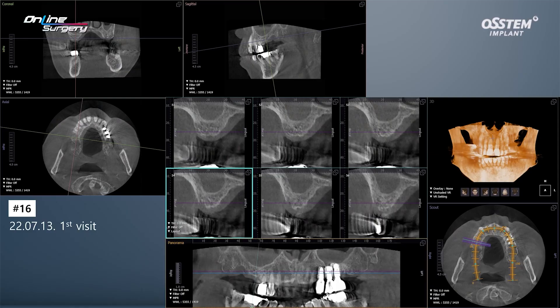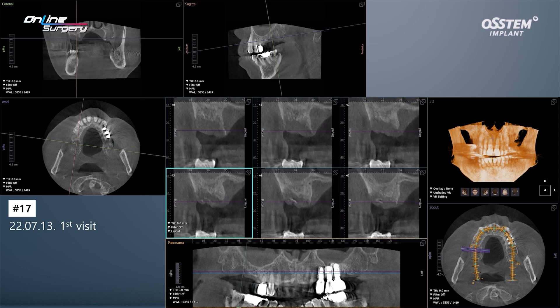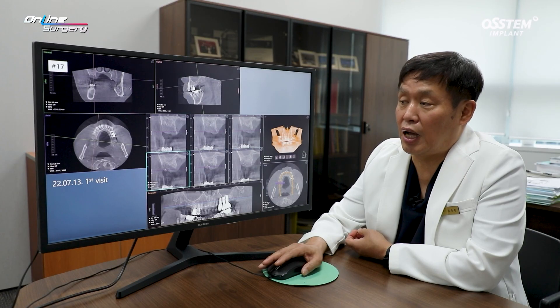In number 16, the tooth was extracted 10 years ago, so this is a fully healed ridge with no major problems. In number 17, a defect was observed on CT. On the mesial side, the buccal wall is still there. I planned to remove any granulation tissue before performing GBR.